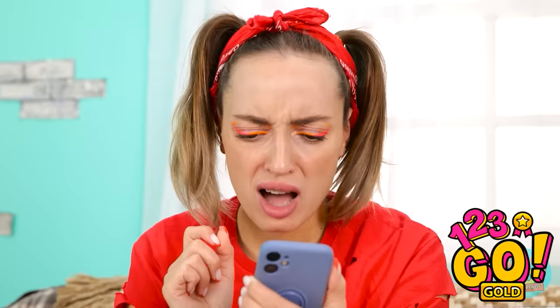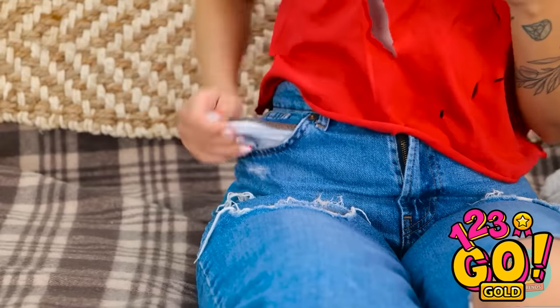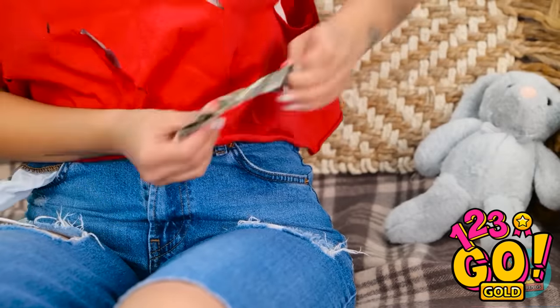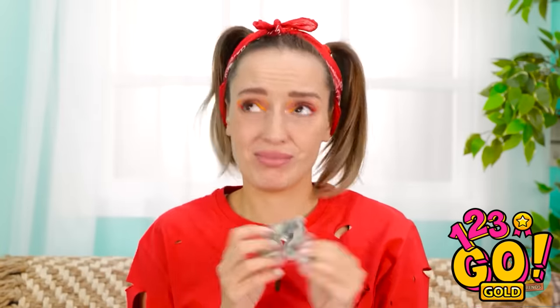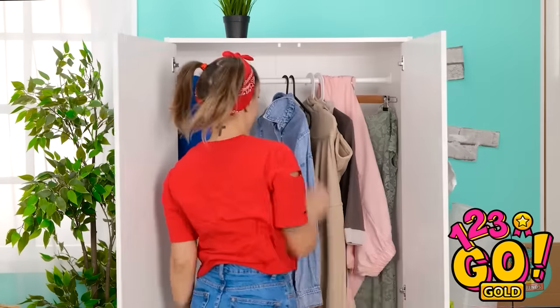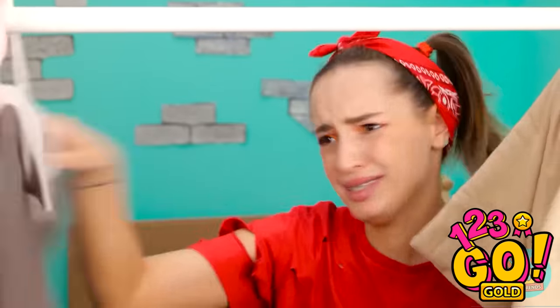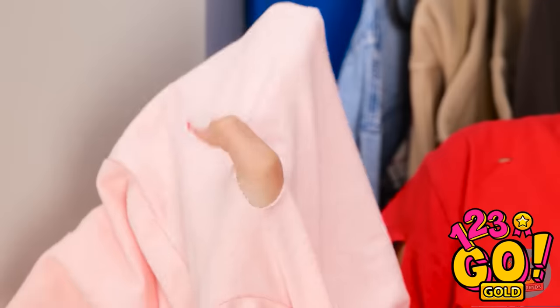Oh wow! That outfit is cute! I love it! Oh no — it's way too expensive. Let me just double check. Pockets are totally empty. What about the other one? Shoot — it's only a single dollar. I've got to do it myself. Nope, nope, no way! Definitely not this one. Oh, here we go — this is what I need! Come on! Where did this hole come from? You've got to be kidding me. Wait! I know what to do!